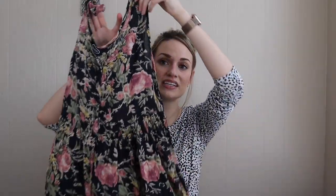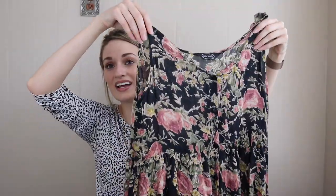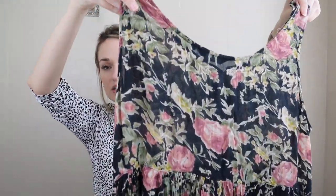How cute is this vintage maxi dress? I do usually get any vintage floral print maxi dresses I see because they sell so well for me. I love the dark floral print on this — how cute with some chunky Doc Martens? It buttons all the way down, which I think will be a selling point. It's a baby doll cut as well. The vintage brand is New Mints, size medium, 100% rayon made in India.